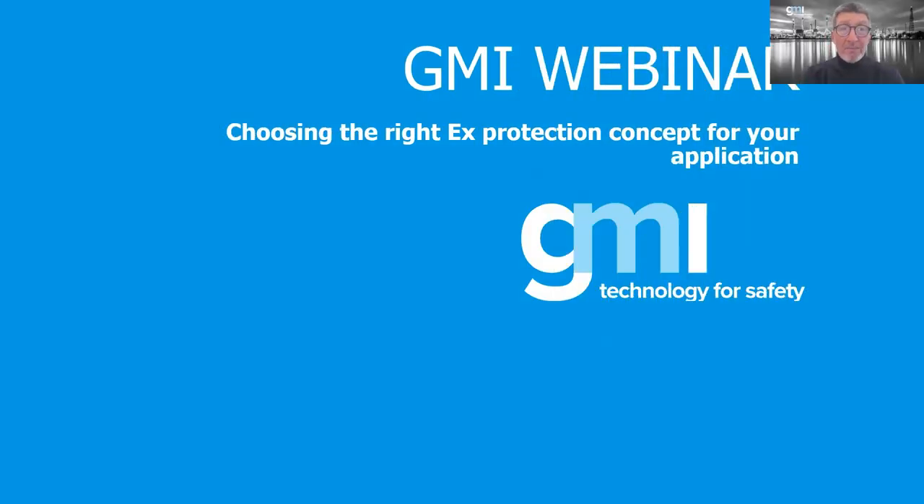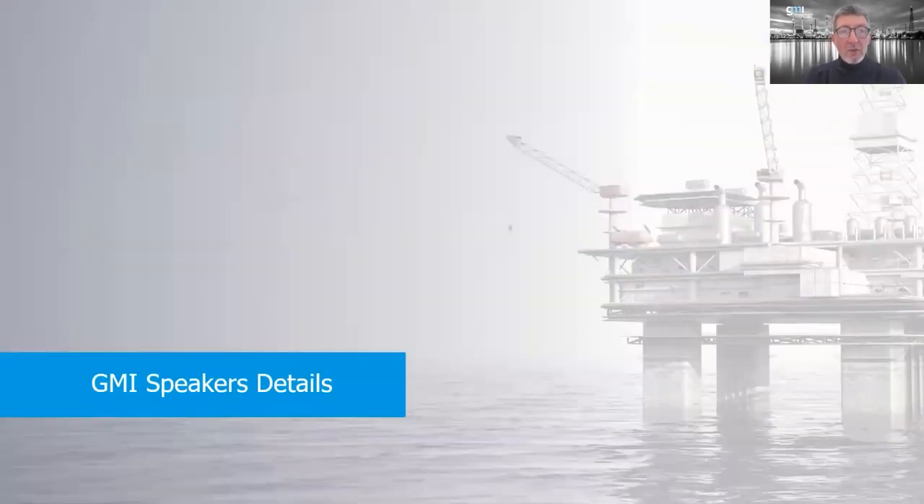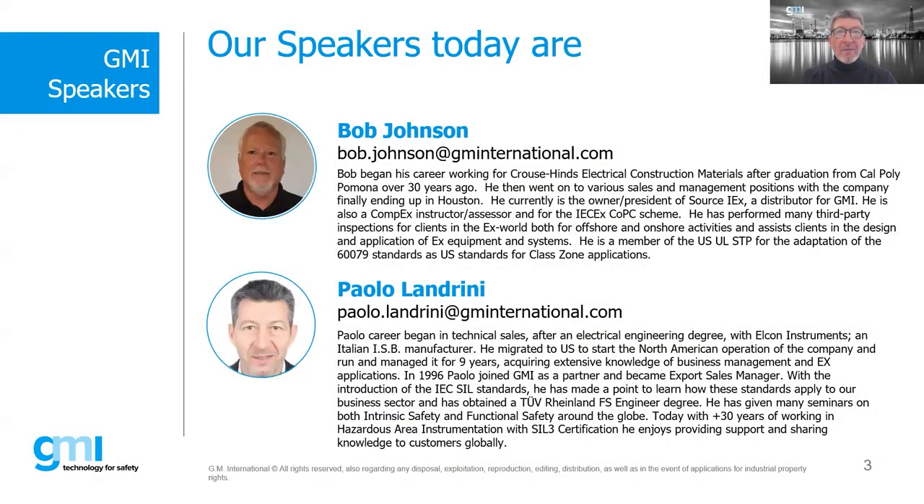It is five o'clock in Houston and five o'clock in Italy. Whatever time you are on, let's start. Welcome to our new webinar — the first time we run this webinar, 'Choosing the Best Solution for EX.' And here's Bob, our presenter today.